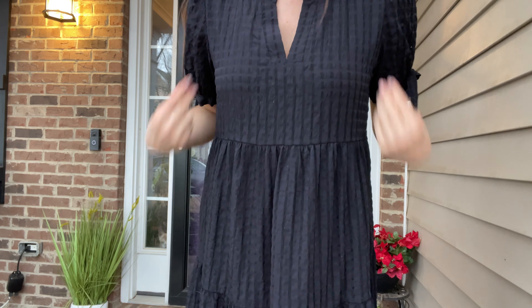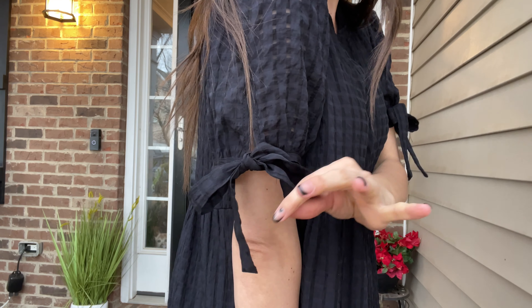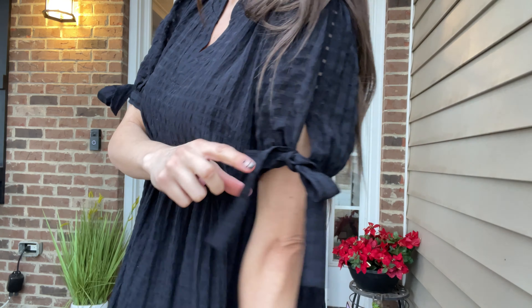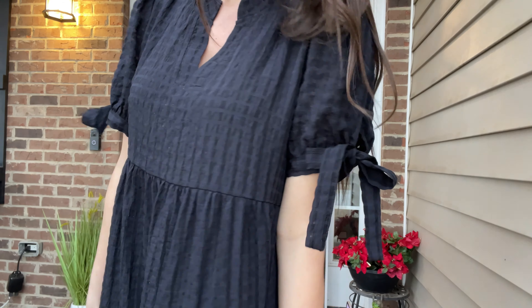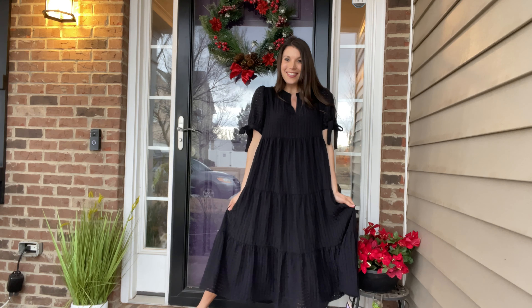I absolutely love the little sleeves. It does have a cute faux collar too, but the sleeves are so cute. You tie them in a little bow — they are absolutely precious. This is super comfortable and it does have a little built-in liner as well.